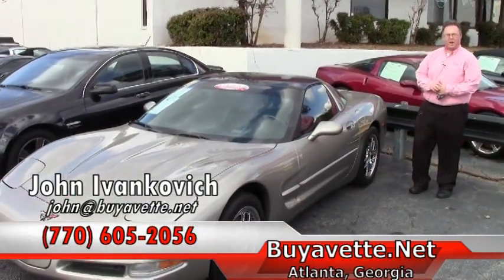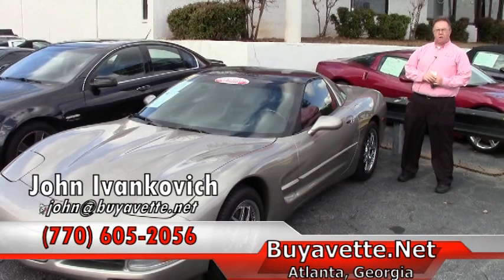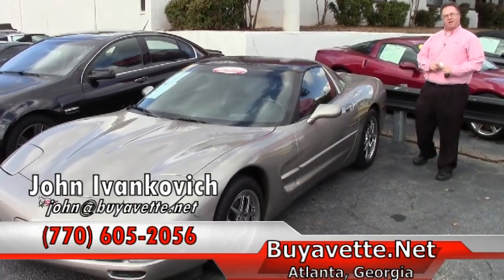Give me a call at 770-605-2056 or email john at buyavet.net. We'll see you out on the road.